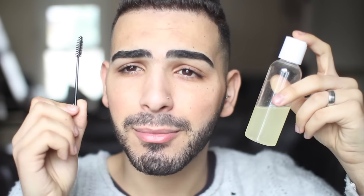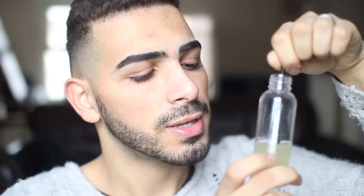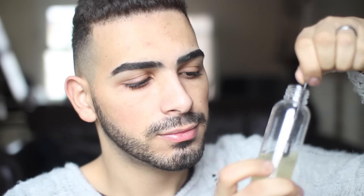This actually works really well. Then get a spoolie — I'm using the brow wand here. I'm going to open it, dip my spoolie in like that, and then brush onto my brows like this.